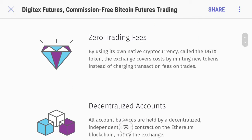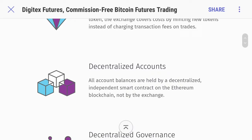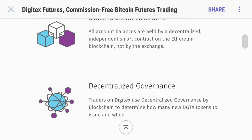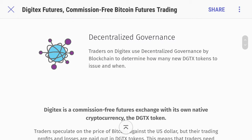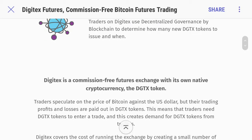As you can see, it's zero trading fees, which is very rare. Most times when you purchase some tokens — say you're doing Bitcoin and going to buy some altcoins — you're actually going to get some fees there. It's decentralized accounts. All account balances are held by a decentralized independent smart contract on the Ethereum blockchain, not by the exchange. Guys, that's very major right there.